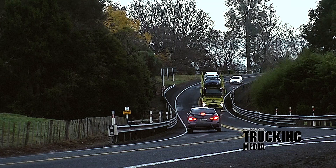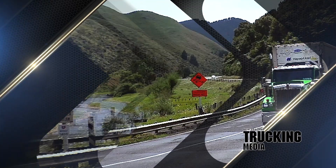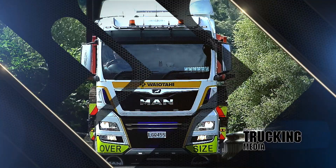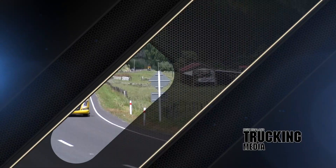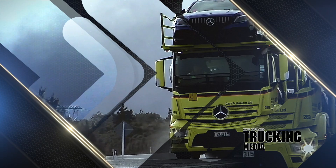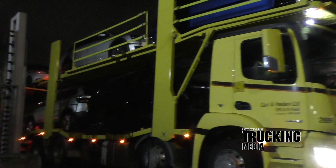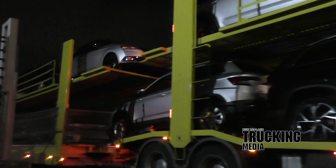The July 2019 New Zealand Trucking Magazine main test is the Mercedes-Benz Arocs 3246L 8x4 rigid car transporter owned and operated by Carr & Haslam Limited of Mount Wellington in Auckland. Mixing experience and passion with a decent whack of humility will likely yield an outstanding result. The latest car-carrying creation from Auckland-based Carr & Haslam Limited is a clear sign that all those attributes are abundant in the company's fabric.